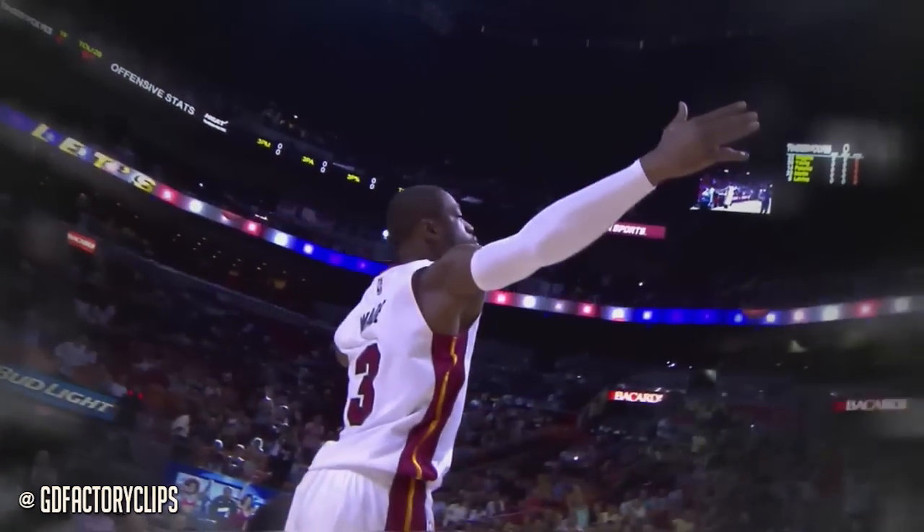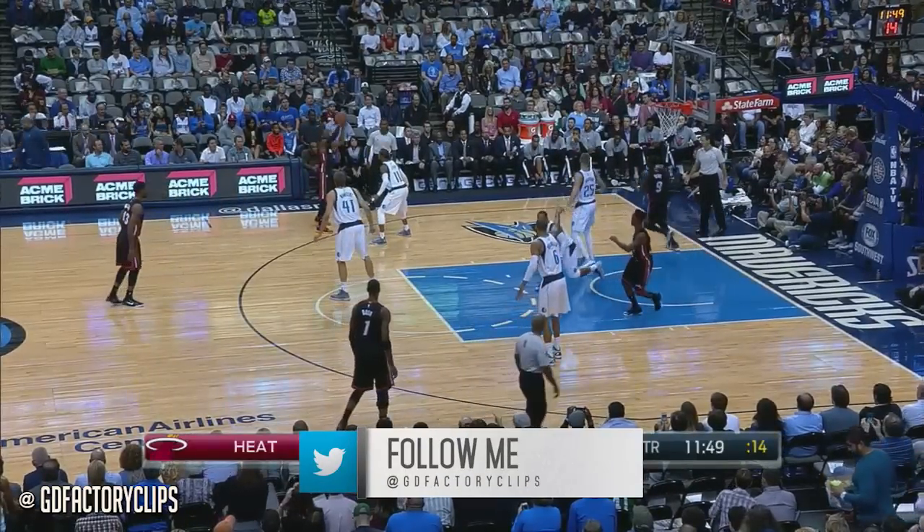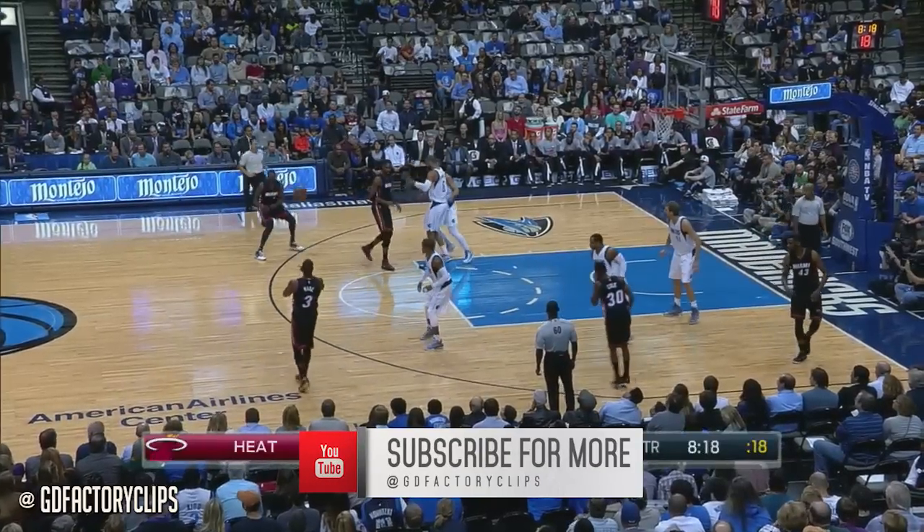We'll be right back. The Mavericks and Heat starts right now. With the backup five and size up front, that helped Dallas out-rebound Utah, 42-41.